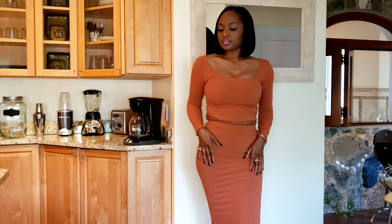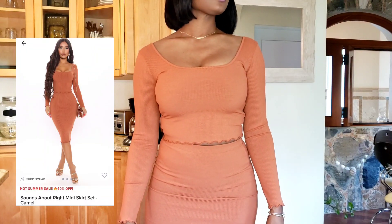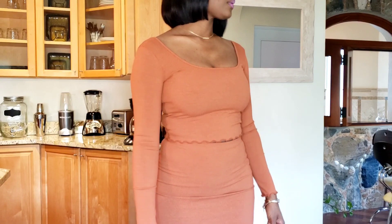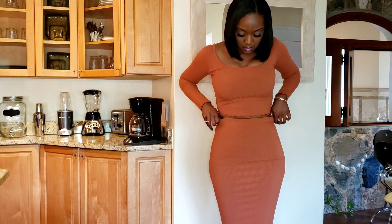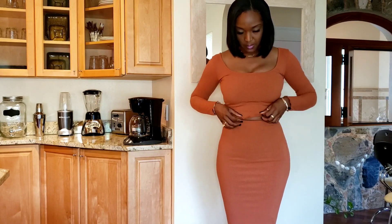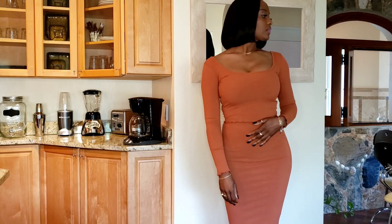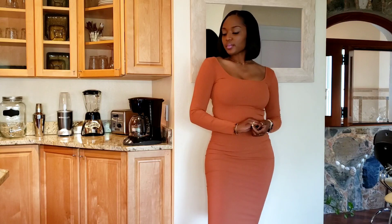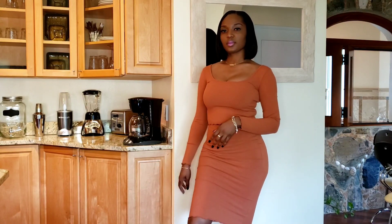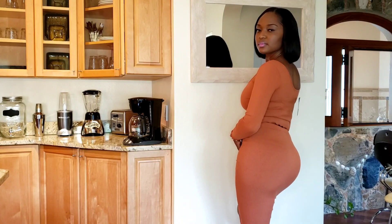Next we have this midi skirt set. Fashion Nova is known for their stretchy material. I got a size medium, but both the top and the bottom were really, really snug. For comfort, I think it would have been a lot better if I had gotten a size large. This skirt is a true pencil skirt — the most distal aspect of the skirt is quite narrow, so it will definitely impact your strides. But other than that, I think this is a really cute matching set.